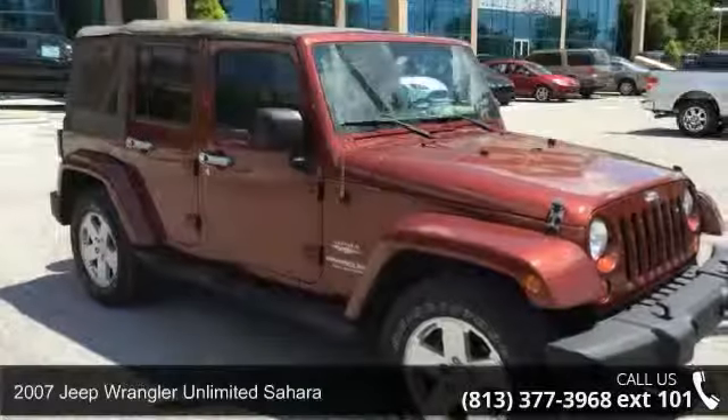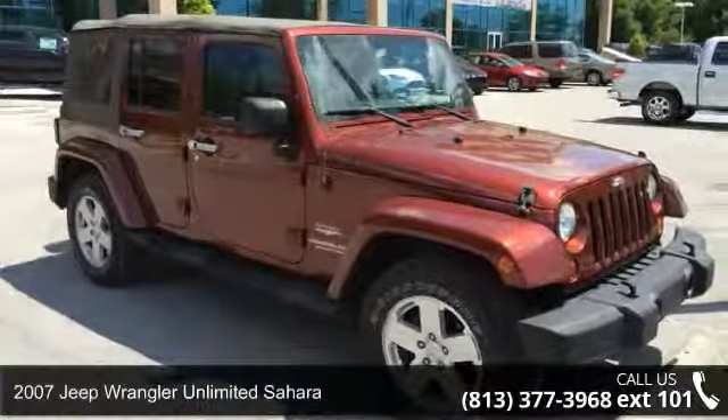Check out this 2007 Jeep Wrangler. This may be the set of wheels you've been looking for.